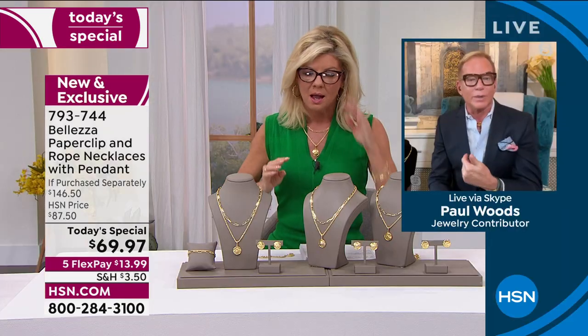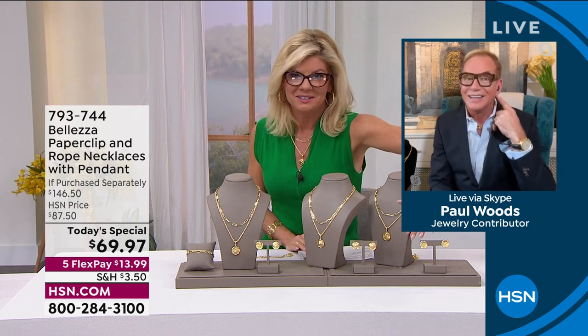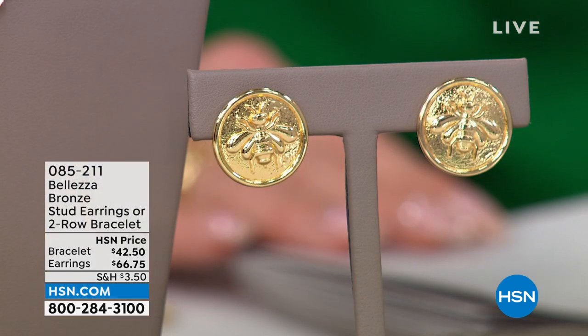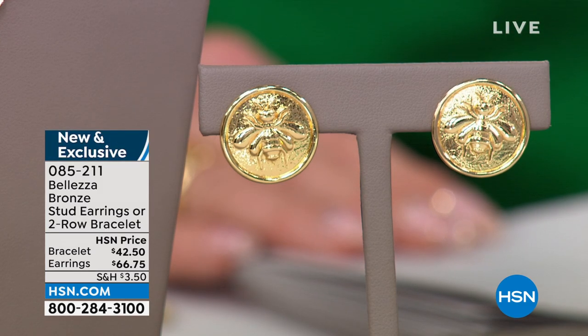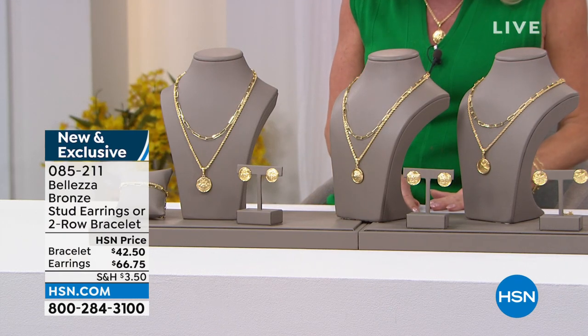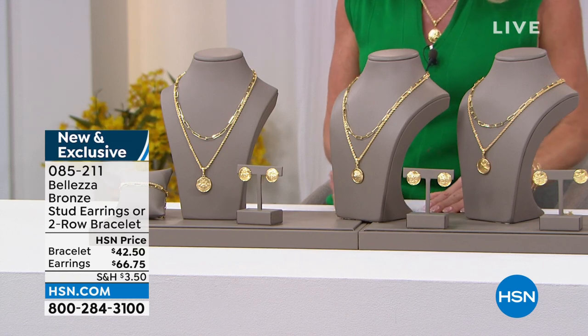You are going to be astonished by the amount of light this set brings to you. Do get the earrings — every time we do a button earring they are hugely popular because they're light and easy. You'll find a beautiful pendant and be able to have the custom-made matching earrings to go back with it. The earrings are $66.75 with five FlexPays — that's $13 and change. They're three-quarters of an inch in length and three-quarters of an inch in width.